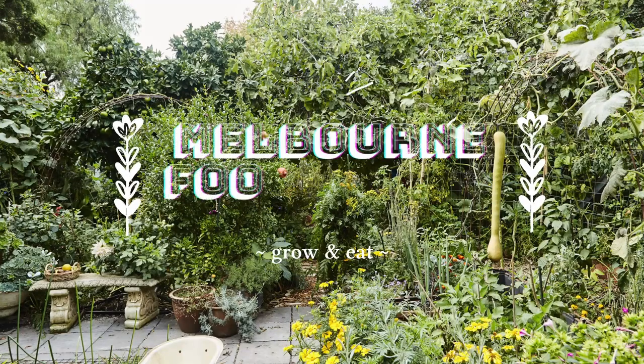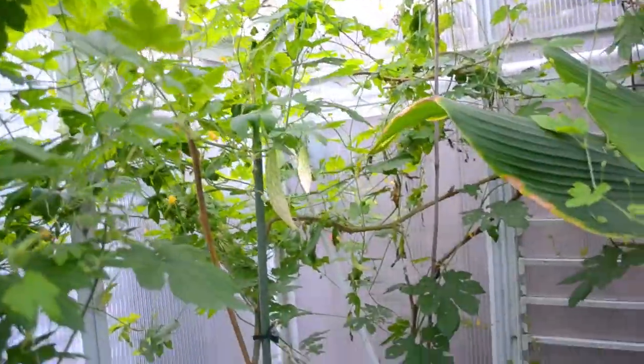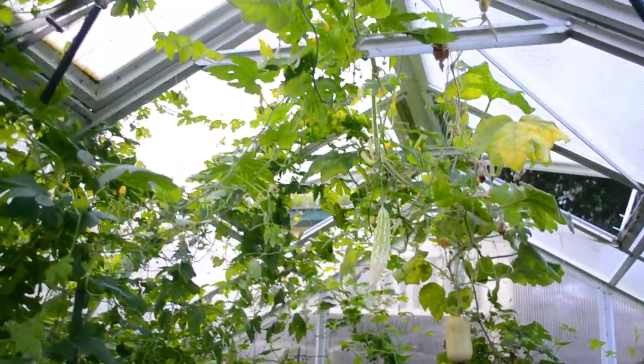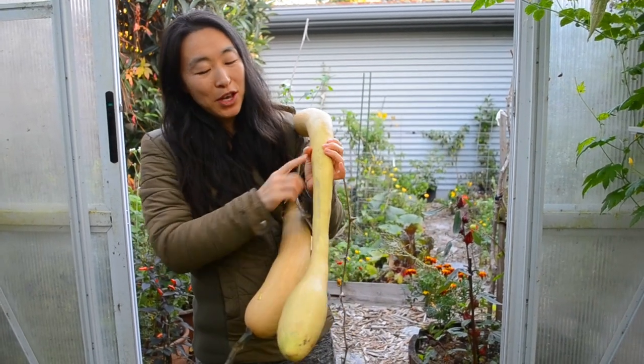Come join me on a tour of our Autumn Greenhouse. Hi guys, it's Jan from Melbourne Food Forest. Today I want to show you around the jungle that our greenhouse has become in Autumn.